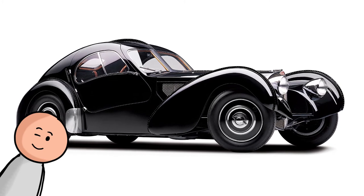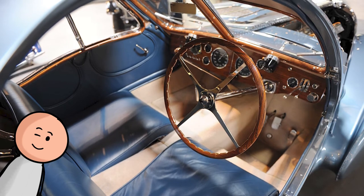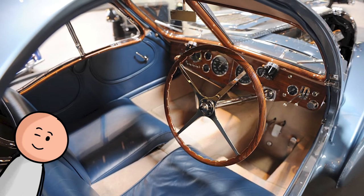Number nine, the 1934 Bugatti Type 57 Atlantic. The Type 57 Atlantic has been Jean Bugatti's crowning achievement. The wood dash and massive thin steering wheel wouldn't be out of place on a luxury yacht.